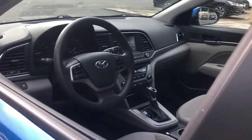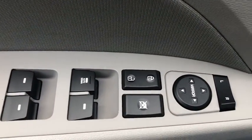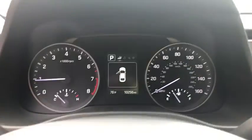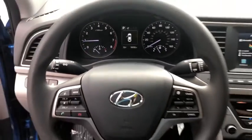Here are some of this vehicle's great options: traction control, dual airbags, alloy wheels, power steering, four-wheel disc brakes, rear window defroster, power windows, security system, and electronic stability control.